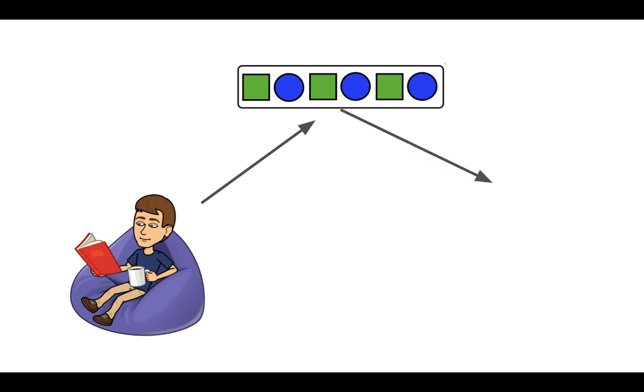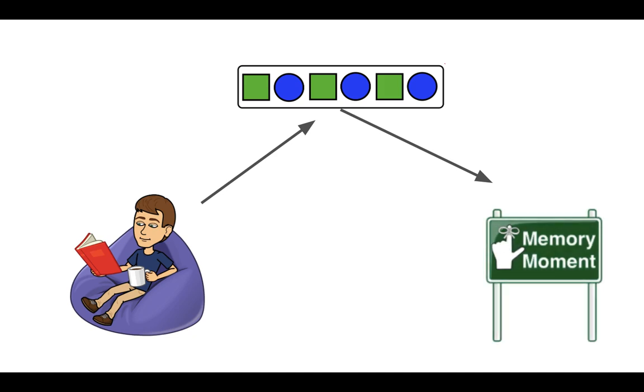Today, the clue that we are going to be looking for is called Memory Moment. I'm going to show you what this looks like, talk to you about how it works in the Perks of Being a Wallflower, and then you'll be able to find them when you're reading.